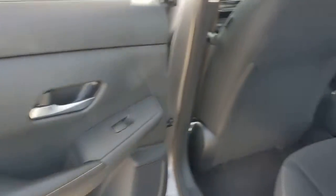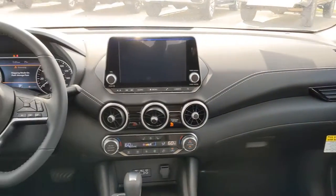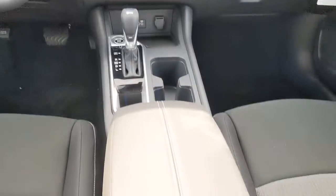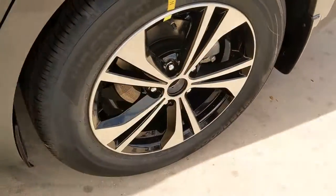These are just some of the great options this vehicle comes with: keyless entry, backup camera, satellite radio, adaptive cruise control, keyless start, heated mirrors, blind spot monitor, aluminum wheels, Bluetooth connection, and steering wheel audio controls.